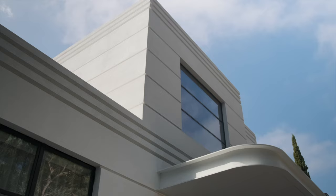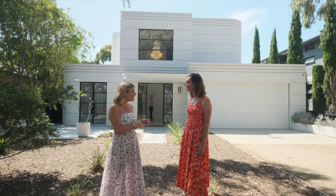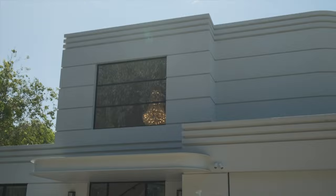Talk me through this home. It's very different and you've been inspired by Art Deco, clearly. Is that your preference of style? Basically, we wanted a modern interpretation of an Art Deco home that was functional and practical, but really beautiful.